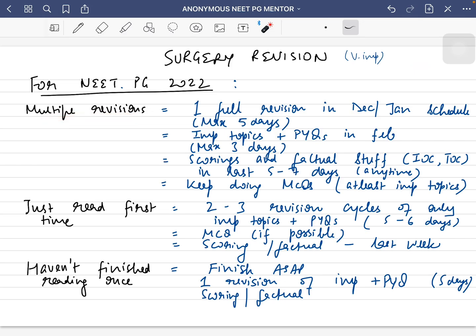For people who have done multiple revisions of surgery, I suggest you go for one full revision — each and every topic, each and every line — in the December to January revision schedule, and you should take a maximum of five to six days. In February, go for one revision of important topics and previous AIR questions only, taking a maximum of three to five days. In March, just before the paper, only revise the scoring topics, classifications, and all factual information — investigation of choice, treatment of choice — and keep doing MCQs of the important topics as much as you can.